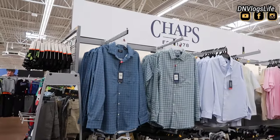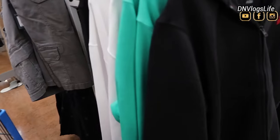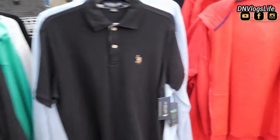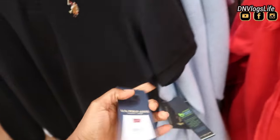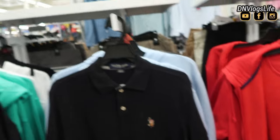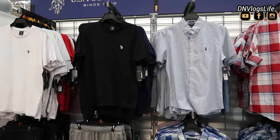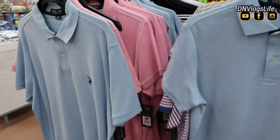They also had Chaps. I was speechless because the only place I've seen Chaps has been at the mall. I also saw U.S. Polo outfits, and the pricing was not bad at all — $18. Usually at the mall this would cost you a good $40 to $60. I am impressed by whoever came up with this new display at Walmart. I give you thumbs up, I give you kudos.